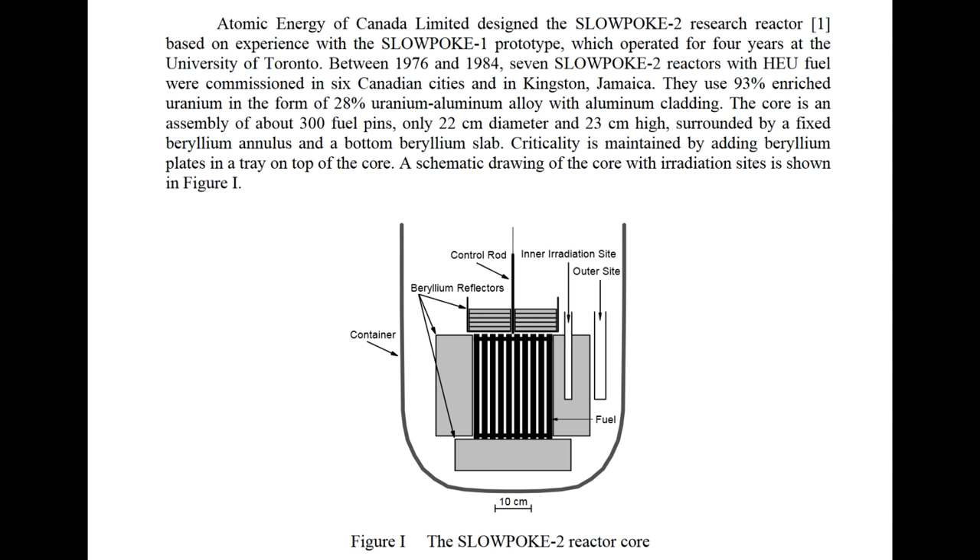A fairly common alternative design found in Canada is the SLOWPOKE — that's the Safe Low Power Critical Assembly. There are at least a dozen of those. There are also pulsed reactor designs that mix the uranium fuel with graphite instead. There's a whole host of research reactor designs for people that are interested.